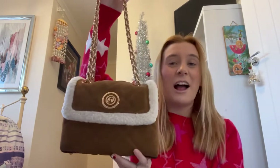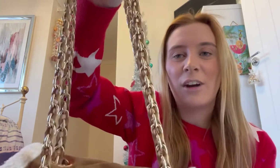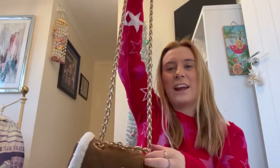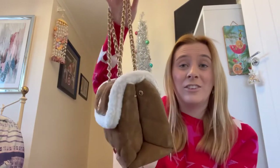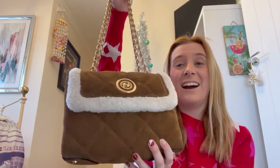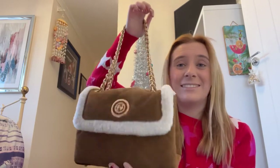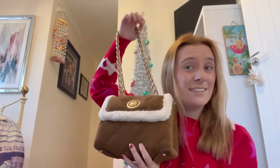The next one I've worn quite a bit - I got it because it matched my winter boots. It's a bit dirty on the back but I love it so much, it's such winter vibes. It's not as soft as the other one but I like the brown with the white, and the straps are super cute - like golden brown. You can make it one long chain or short, and it's quite big so you can fit a lot in, which is really handy for a night out.